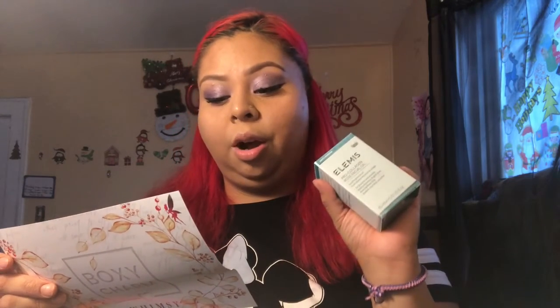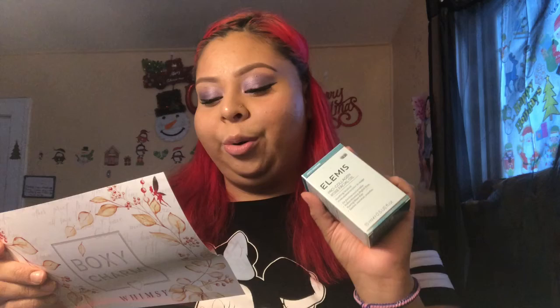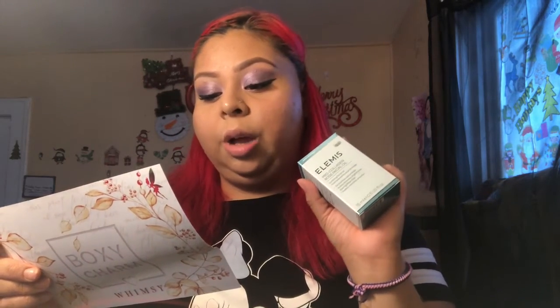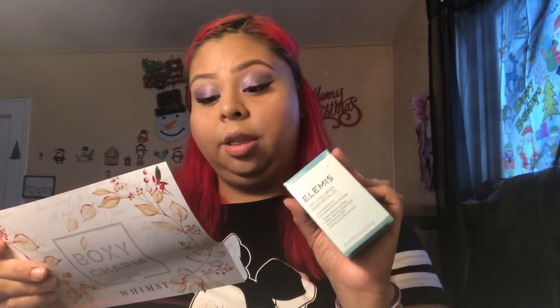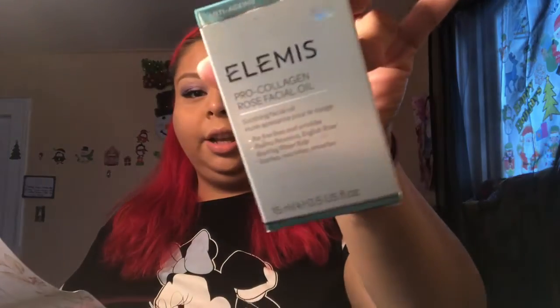The fifth item is the Elmiss Pro Collagen Rose Facial Oil. It's a luxurious and lightweight facial oil infused with a precious trio of rose extracts to help smooth the look of fine lines and wrinkles, leaving the skin with a luminous glow. It retails for $79.